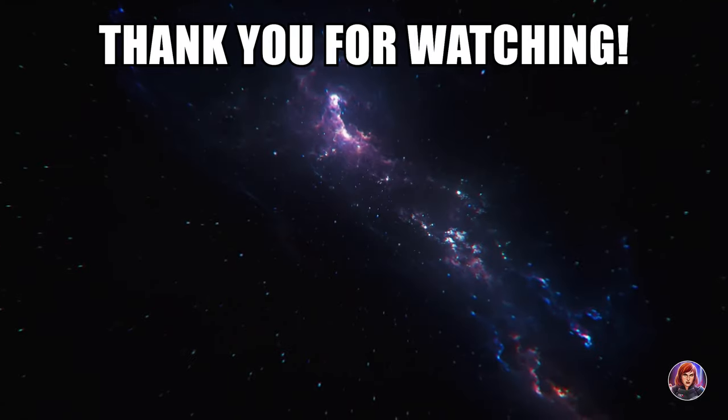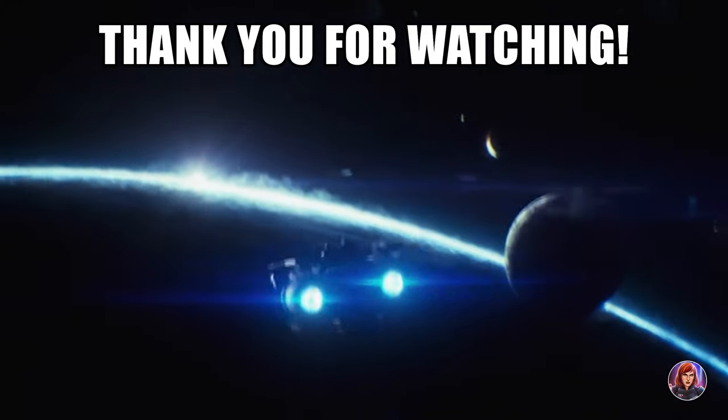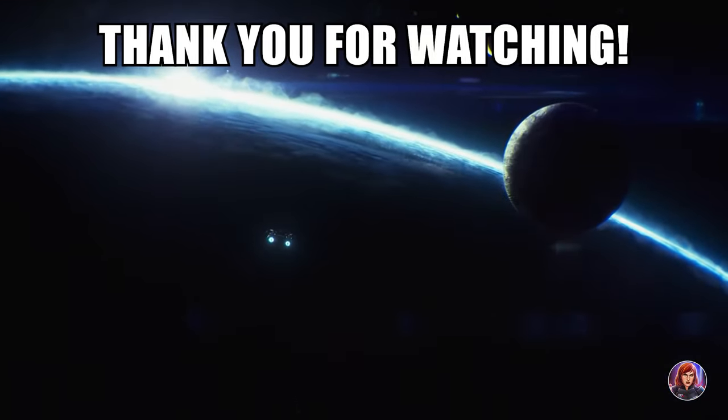So what do you think of this telescope? What possibilities do you see it unlocking for the next game? And would you like to see the return of the Dark Energy concept? Let me know in the comments, and thank you for watching.